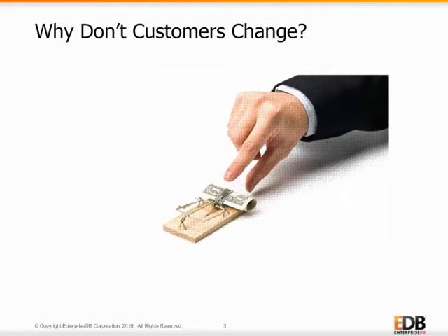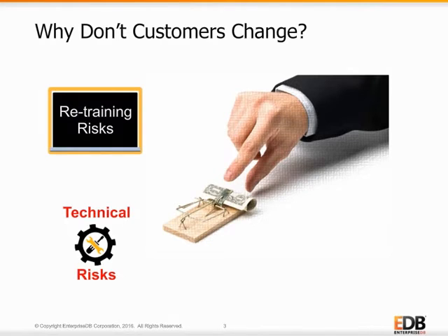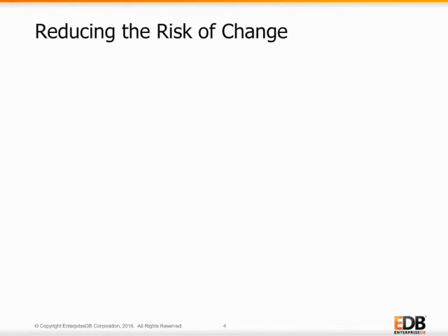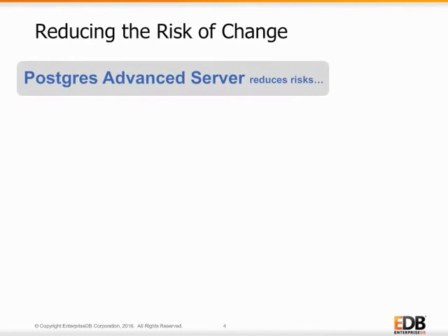From the perspective of users, EDB has found that some of the biggest concerns preventing organizations from moving off Oracle are technical risks related to the database features, retraining risks for staff to learn a new database, and risks of integrating a new database into an existing IT infrastructure. To reduce these risks, EDB developed Postgres Advanced Server based on PostgreSQL and added compatibility features for Oracle.